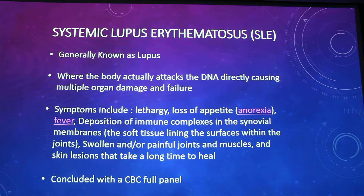The first autoimmune disease is generally known as lupus in people. For dogs, it's called systemic lupus erythematosus, or SLE. This is where the body actually attacks your DNA directly — so when your DNA is copying, it starts attacking that process, causing mutation after mutation because it's not allowing your DNA to fully replicate. Because of this, it directly causes your organs to start failing.